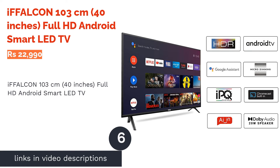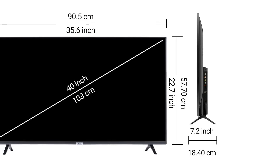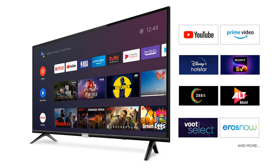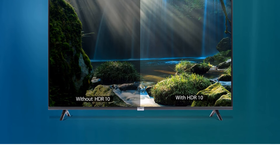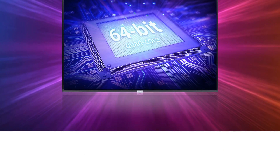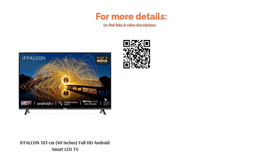The next product is the IFFALCON 103cm 40-inch Full HD Android Smart LED TV. Don't miss this sleek TV from IFFALCON, which comes with built-in voice assistants. Available with a refresh rate of 60Hz, it has two HDMI ports and one USB port. The TV features an A-plus-grade display panel, a 178-degree wide viewing angle, 4K upscaling, dynamic color enhancement, micro-dimming technology, and a digital noise filter.